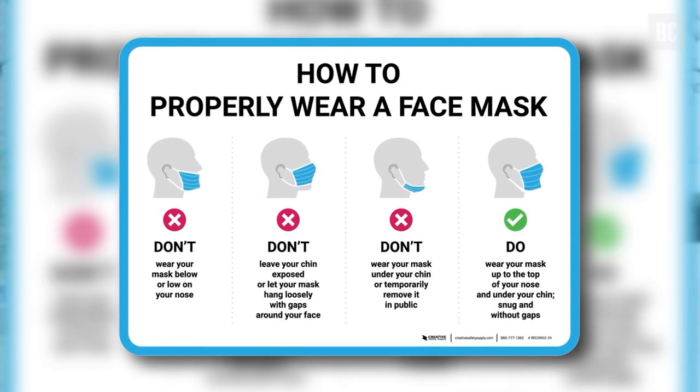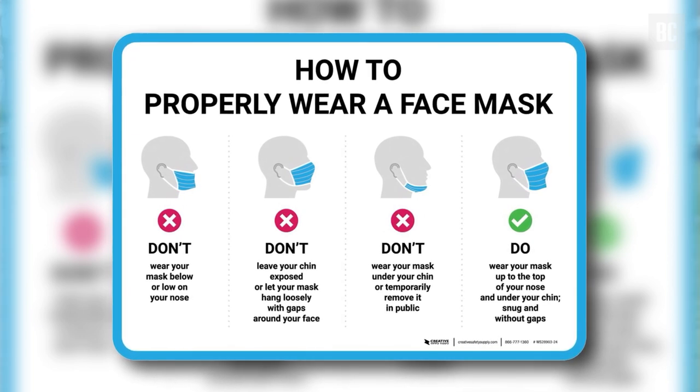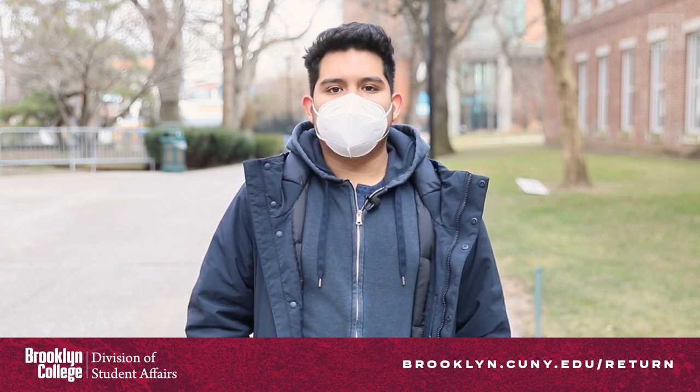Once on campus, there are a few rules you must follow. Face masks continue to be required at all times inside all campus buildings. Masks must be worn outside when you are unable to maintain a distance of six feet from others. Face masks can briefly be lowered when eating or drinking within designated areas. While on campus, if you begin to feel sick, please go home and contact the Office of Student Affairs as soon as possible. Your safety and the safety of others always comes first.